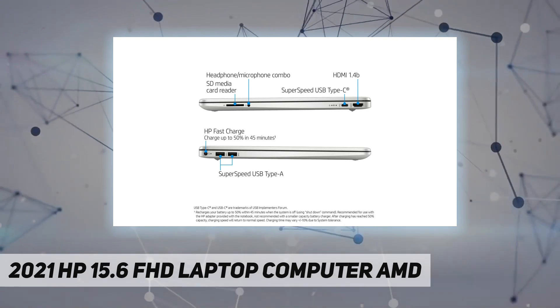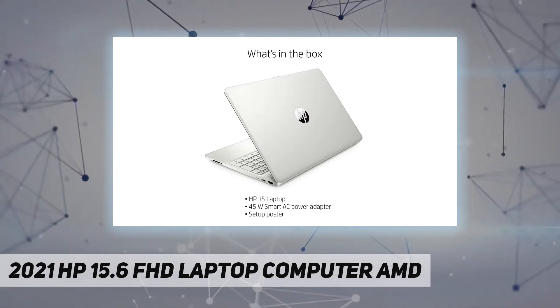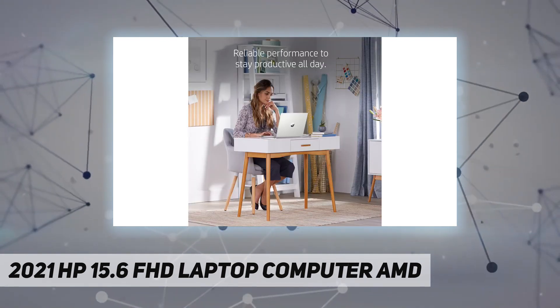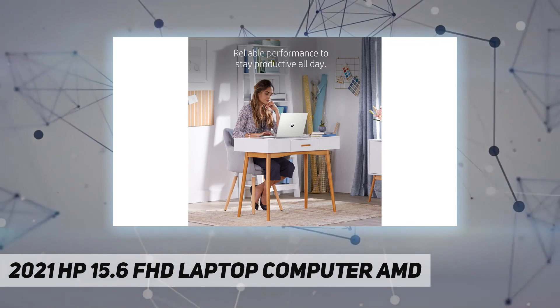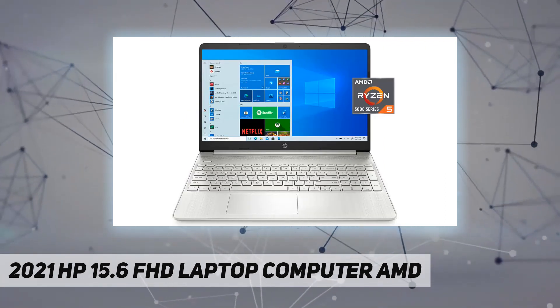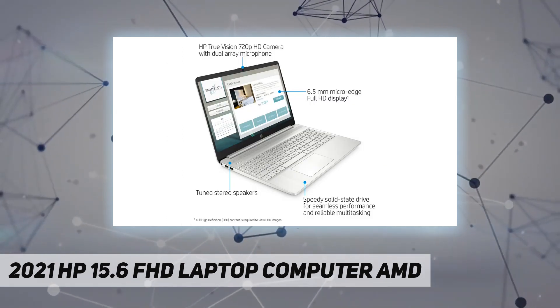AMD Radeon graphics. HP Wide Vision 720p HD camera with integrated dual array digital microphones. Connectivity: Wi-Fi 5 (AC) and Bluetooth 5.0. Ports: 1x USB 3.1 Gen 1 Type-C, 2x USB 3.1 Gen 1 Type-A, 1x AC smart pin.